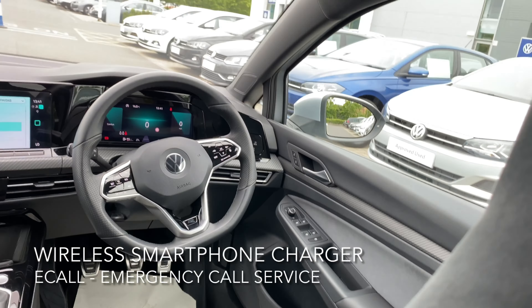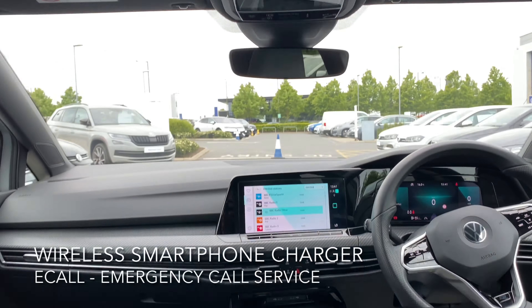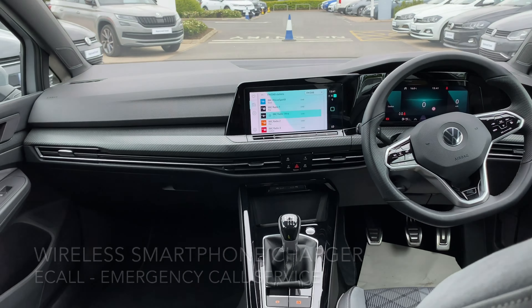The interior has a wireless smartphone charger, a digital cockpit pro, and an e-call emergency call service.